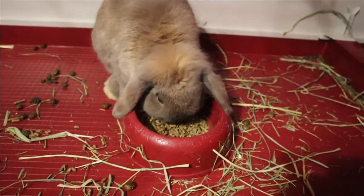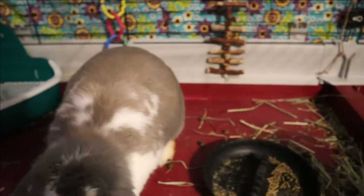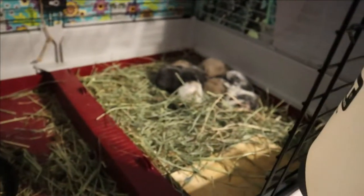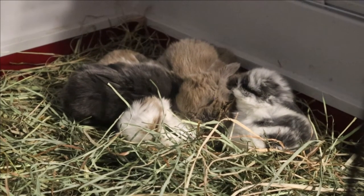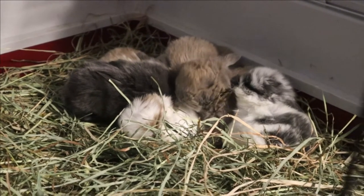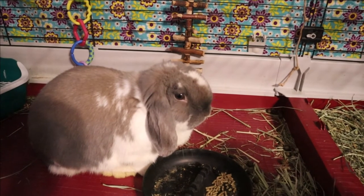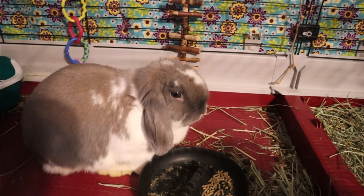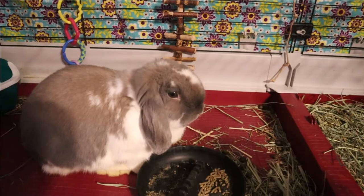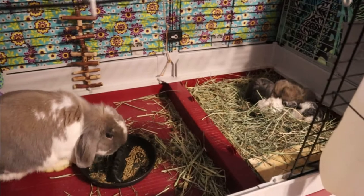We're going to be looking for new cages. Hi, Mom. Are you going to come and sniff me? Here are the babies chilling after they have their runabout. Very cute.